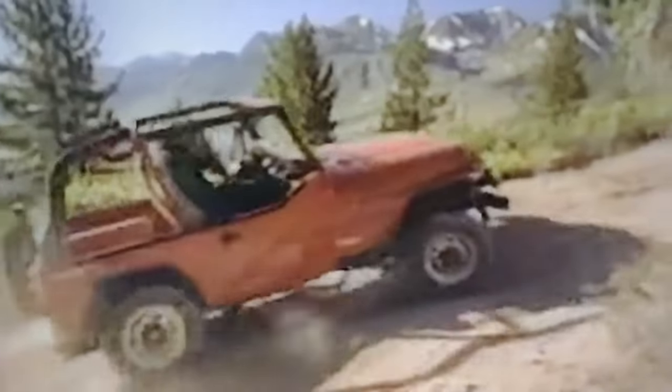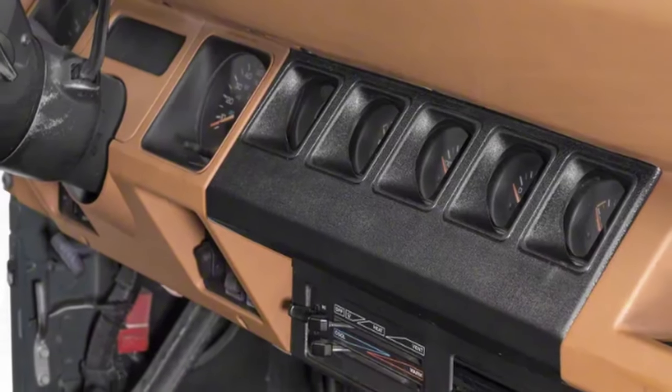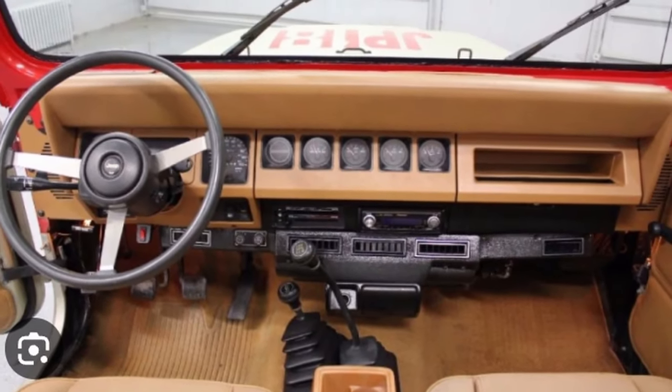The first generation Wrangler, the YJ, had leaf springs carried over from World War II, had a dashboard with instruments extending all the way to the passenger's side, and it had those square headlights that left everybody in the Jeep community unhappy. Finally, in 1997, the Jeep community had something to get excited about: the TJ.